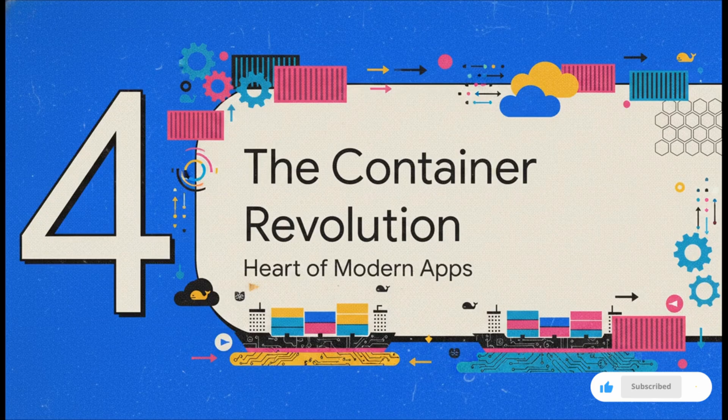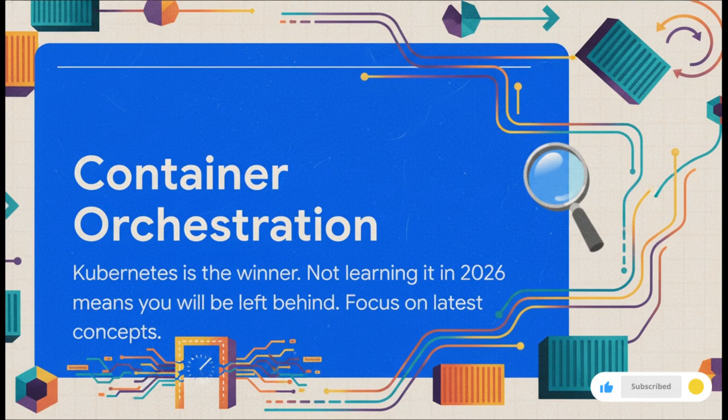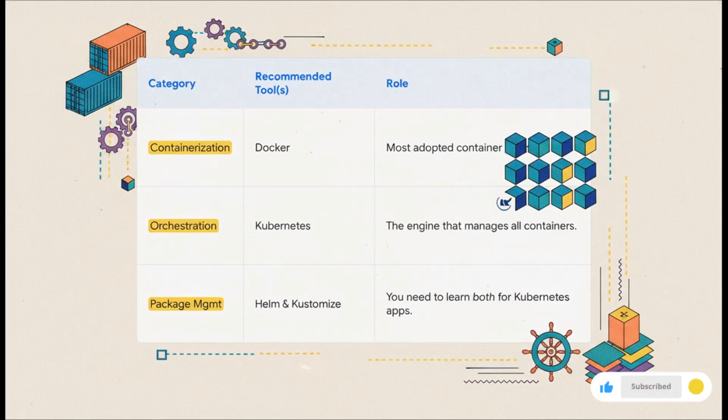Now let's talk about the biggest game changer in modern DevOps: containers. This is how modern applications are built, shipped, and run — a topic you absolutely have to master. Right at the heart of this container revolution is Kubernetes. It is the undisputed, de facto standard for container orchestration. Not learning it in 2026 is a non-starter — you'll be left behind. Really dig into the newer concepts like the Gateway API, which is the new, much more powerful way to manage traffic coming into your cluster. The complete container stack looks like this: for containerization itself, go with Docker — still the most adopted runtime. Kubernetes is your orchestration engine. And for package management, you need to learn both Helm and Kustomize. They look similar but serve slightly different purposes, and you are going to see both of them used out in the wild.